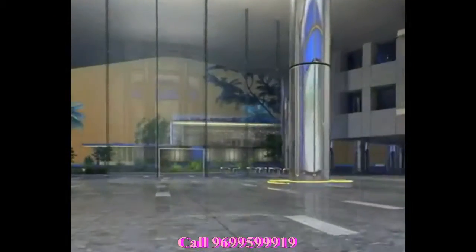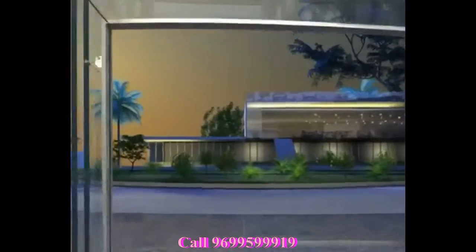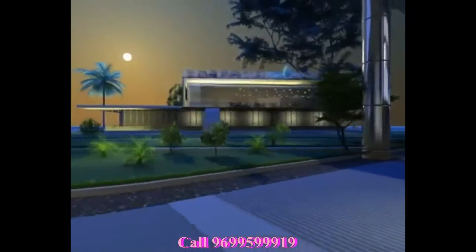Boomerang's modern clubhouse houses a high-tech, fully equipped gym to pump those kinks away from your body. The games room provides a happy break from your heavy workload. The upscale cafeteria is the ideal informal setting to entertain your clients.